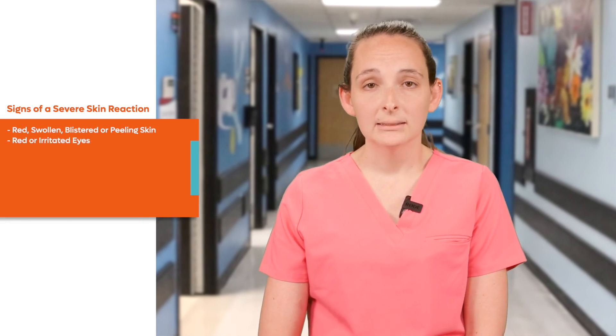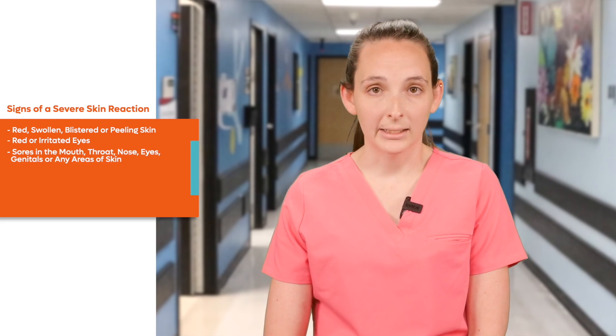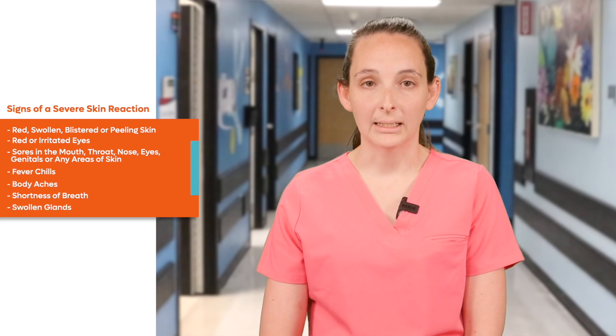Also seek medical help for red or irritated eyes, sores in the mouth, throat, nose, eyes, or genitals, or any areas of skin, fever, chills, body aches, shortness of breath, or swollen glands.